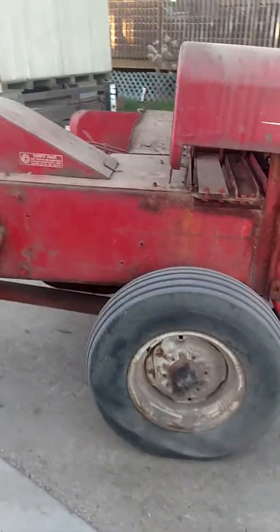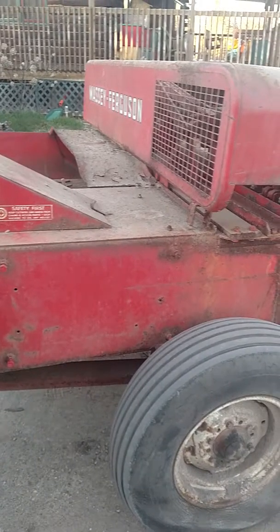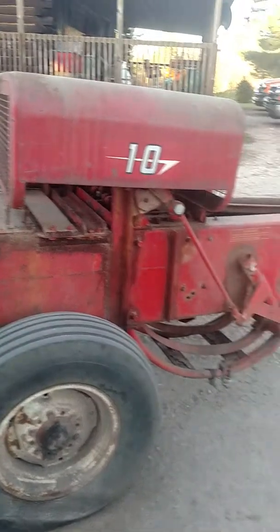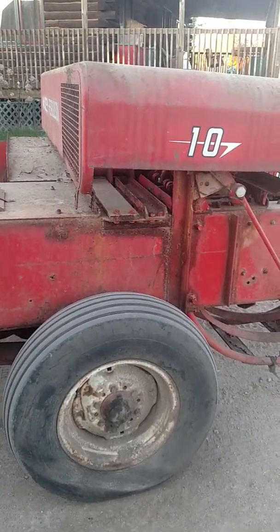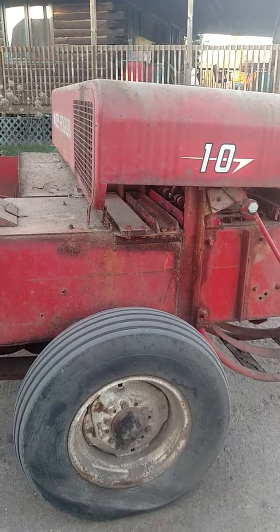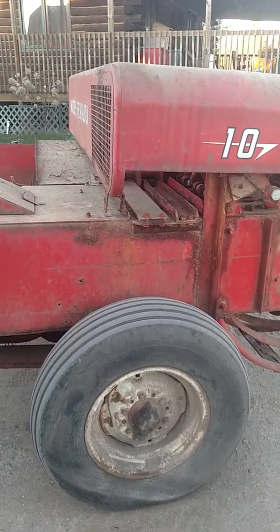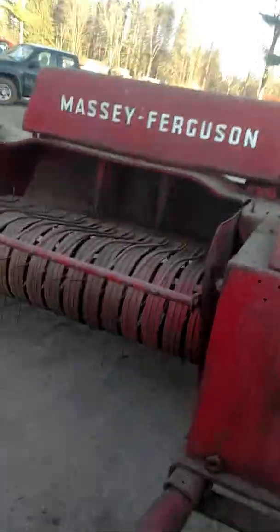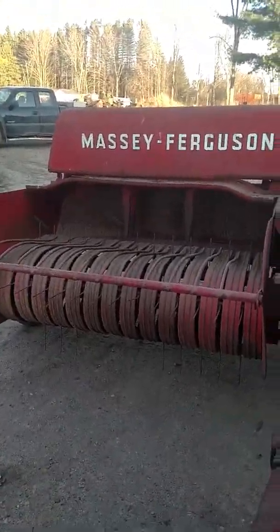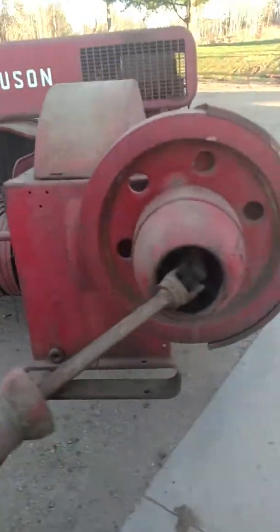This baler's been sitting under a roof its whole life. It's got a little rust, a little paint chippage, but the story on the baler is that it was purchased brand new — we're the second owners. It was purchased new right around the 60s, and it's been sitting under a roof on a potato farm since 1972.